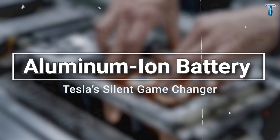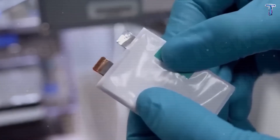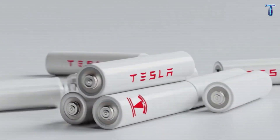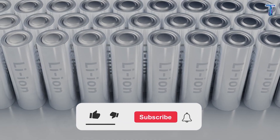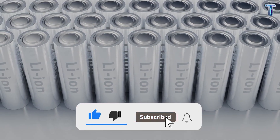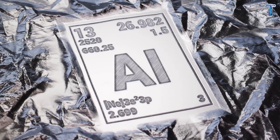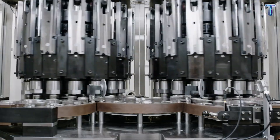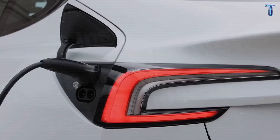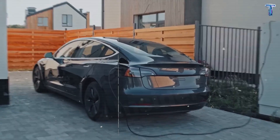If one element defines the Tesla Model 2 as the symbol of the sustainable EV era, it's the aluminum-ion battery. This isn't just an upgrade — it's a materials revolution Elon Musk calls the key to freeing Tesla from China. Tesla quietly flipped that script by replacing lithium with aluminum, a cheaper, more abundant metal sourced directly from North America. The result: up to 90% lower material costs and complete supply chain independence. The durability numbers are astonishing — 20,000 charge cycles, equivalent to over 2 million kilometers, with almost no degradation.